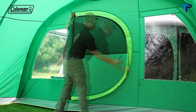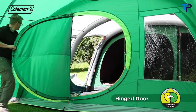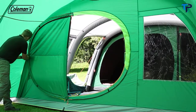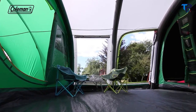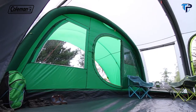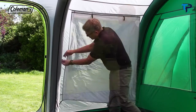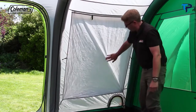Forget about having to constantly zip your tent door open and closed — with the patented rigid-hinged door, it's quick and easy to come and go from your tent. You can even use the toggle to keep it open. The extra-large living area easily accommodates a family-sized table and chairs, perfect for relaxing together whatever the weather. The Valdez 6XL also features full-height PVC windows with covers, offering the ultimate balance of light and privacy.